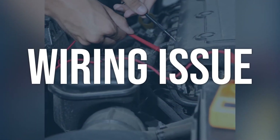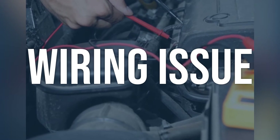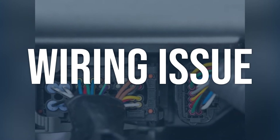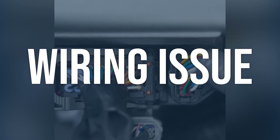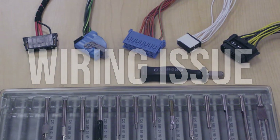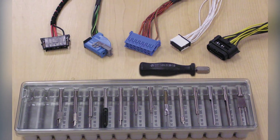Wiring issue. Check for any visible damage or wear on the wiring connected to the fuel injector. Use a multimeter to test for continuity and resistance in the wiring. Repair or replace any damaged wiring, and ensure proper connection and insulation.